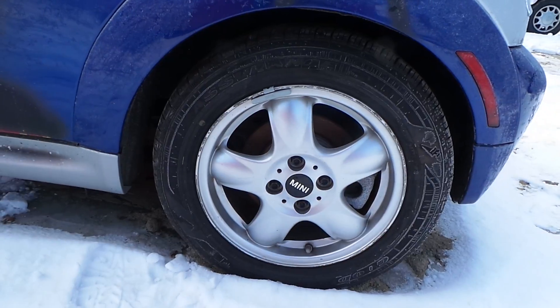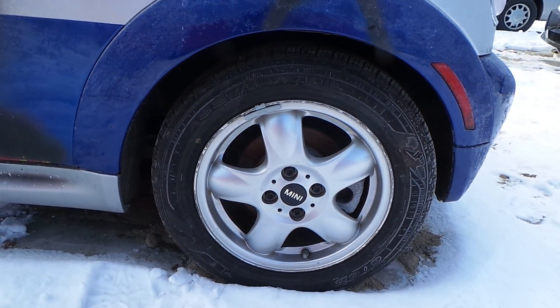We have another B-grade aluminum wheel. Again there's some scratches around the edge, but for the grade it's in really great condition.